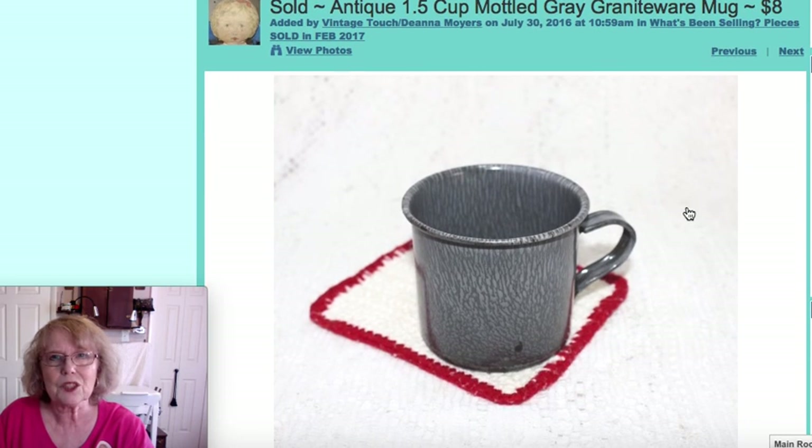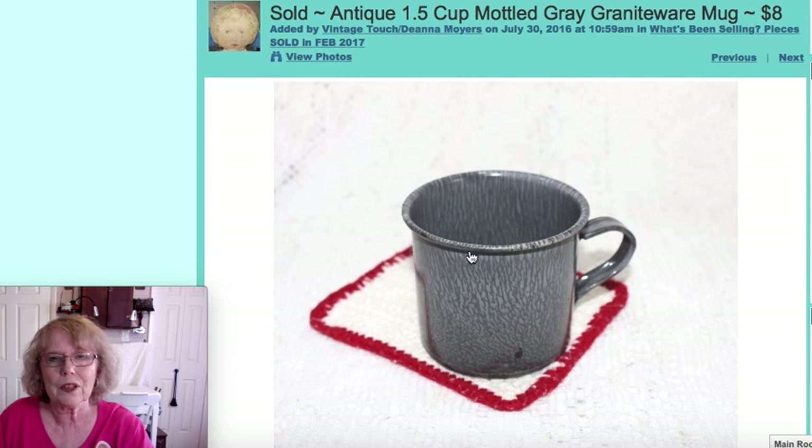Another online sale was this granite mug — one of those mottled gray graniteware mugs in a one and a half cup size. That one sold online for $8.